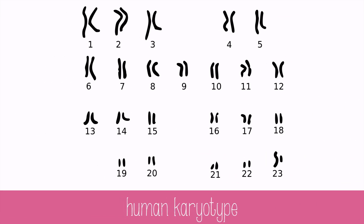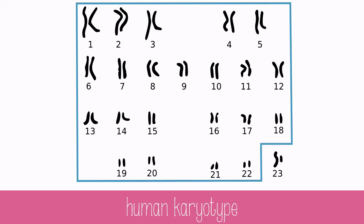On this karyotype, we see the unduplicated chromosomes. The first 22 pairs of chromosomes are called autosomes, which can basically be best defined as all the chromosomes that aren't the sex chromosomes. The pairs of autosomes will carry similar information, unlike the sex chromosomes.